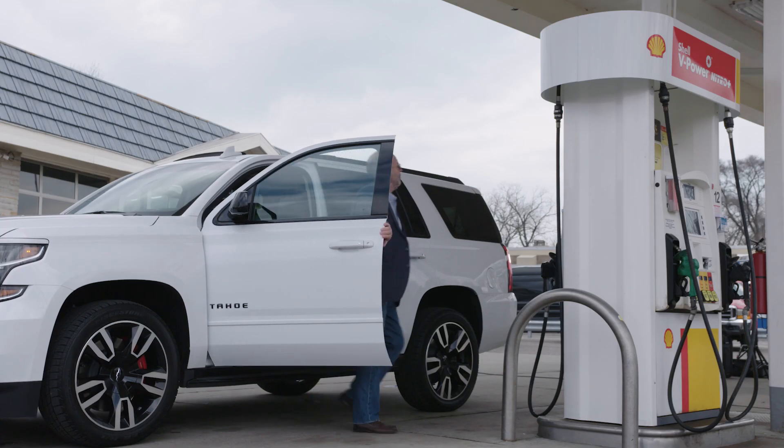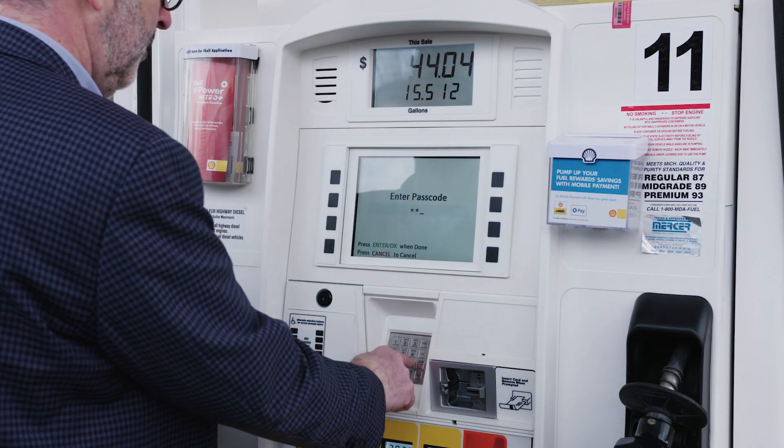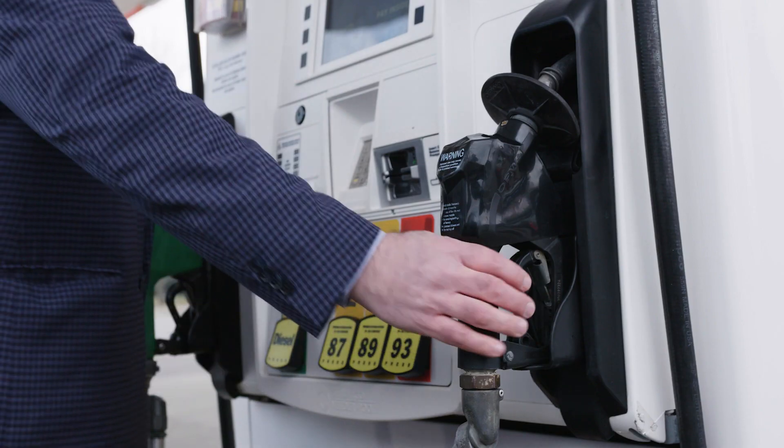The first thing I do is enter the three-digit activation code I was supplied, which confirms I'm at the right pump. Then I'm good to begin fueling.